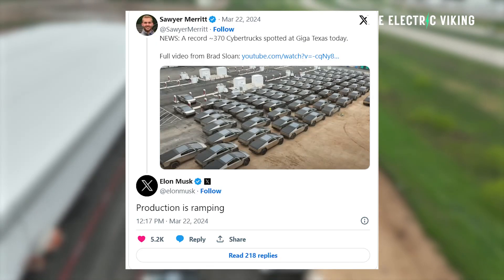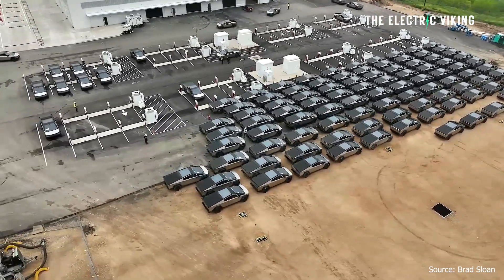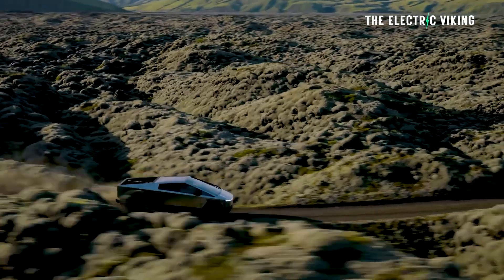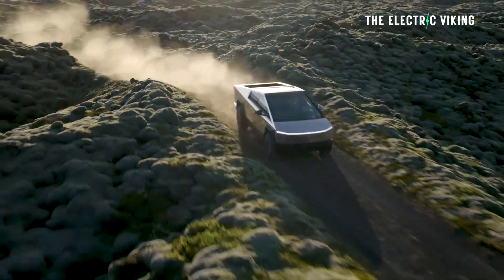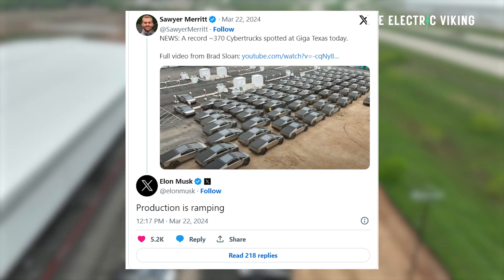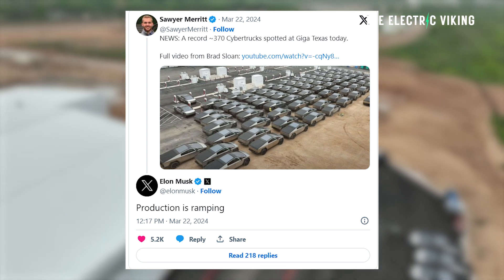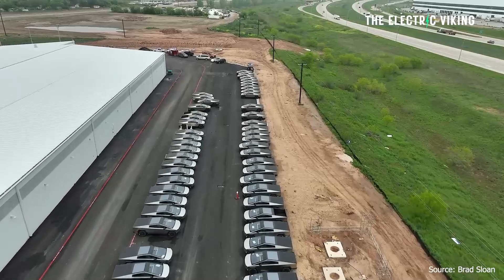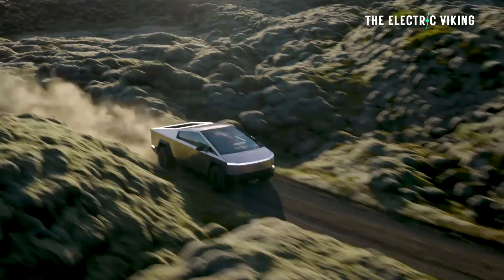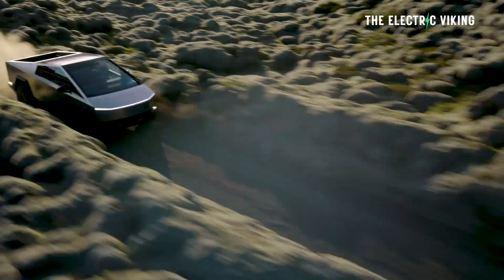Elon Musk has given a Cybertruck production update in response to a photo showing a literal sea of 370 Cybertrucks at Tesla's warehouse in Texas. Tesla currently has more than 2 million pre-orders for the Cybertruck, and they're clearly signaling not to cancel orders. A user posted 'a record 370 Cybertrucks spotted at Gigafactory Texas today,' and Elon replied simply: 'Production is ramping.' The current production run rate appears to be around 52,000 per year — about 1,000 per week — with a possible ramp to 2,000 per week, or 100,000 vehicles per year, by the second or third quarter of this year.